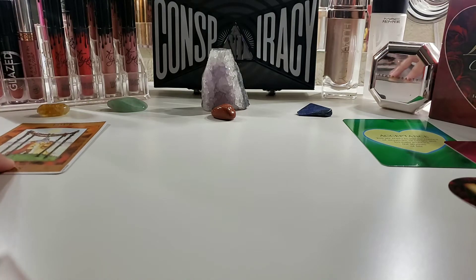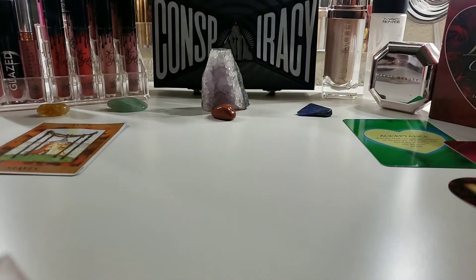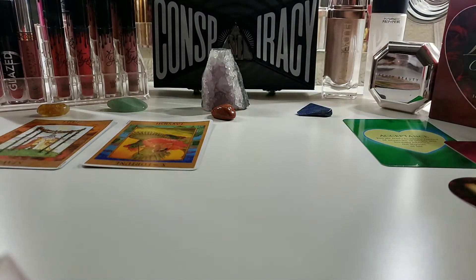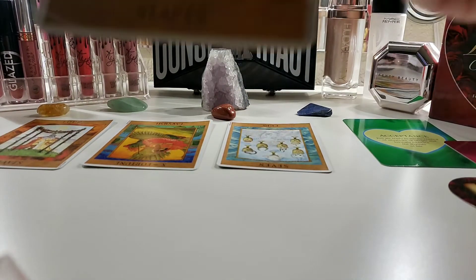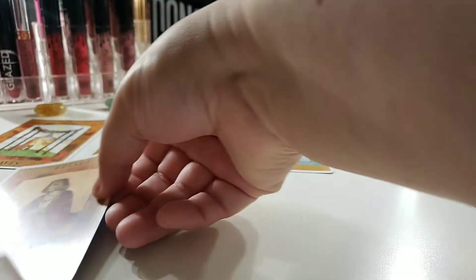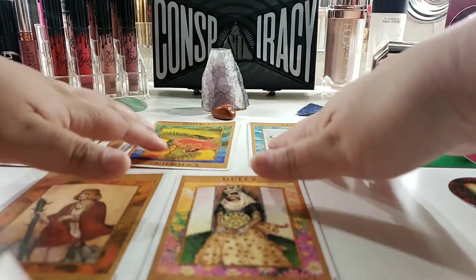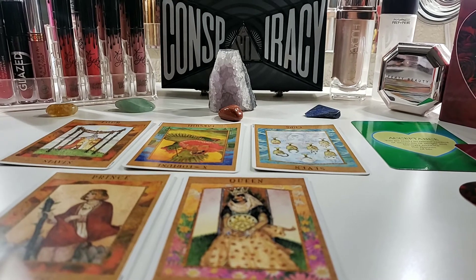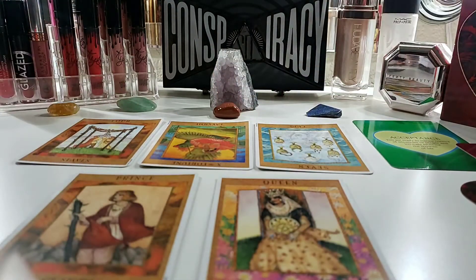Your tarot cards are: the Four of Wands, the Wheel of Fortune in reverse, the Seven of Cups, the Page of Wands, and the Queen of Pentacles. I'm using the Goddess Tarot deck for this one, so the cards look a little different than the last pile.